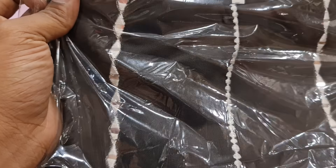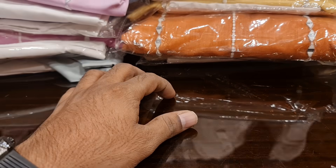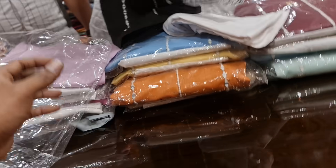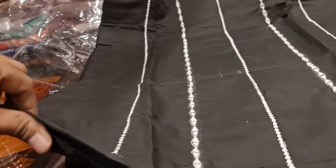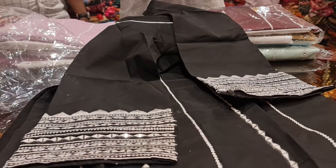Hello everyone. Welcome to a Two-Piece custom collection. It's called Two-Piece Custom Store. This is a very good and very smart address.